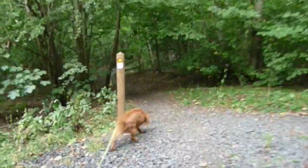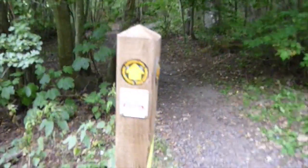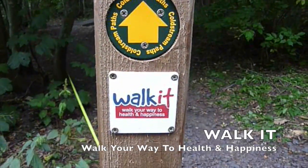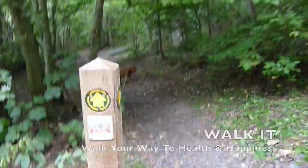Nice and shaded in here if it's a hot day, and you should be able to see the path nice and easy. Of course this is a council walk — it's part of the Coldstream Paths network and Walkit, so you'll see these posts marked if you're doing this walk.